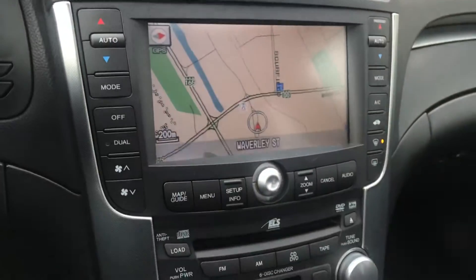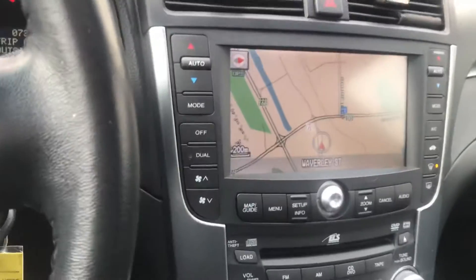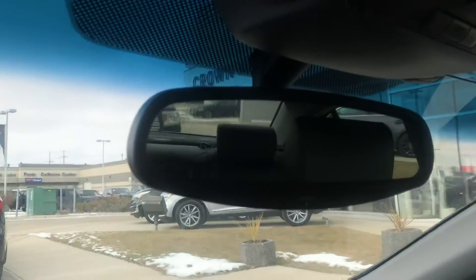Dual climate control. The engine sounds really good — like a fairly new engine. Auto dimming mirrors, garage door opener, and a sunroof.